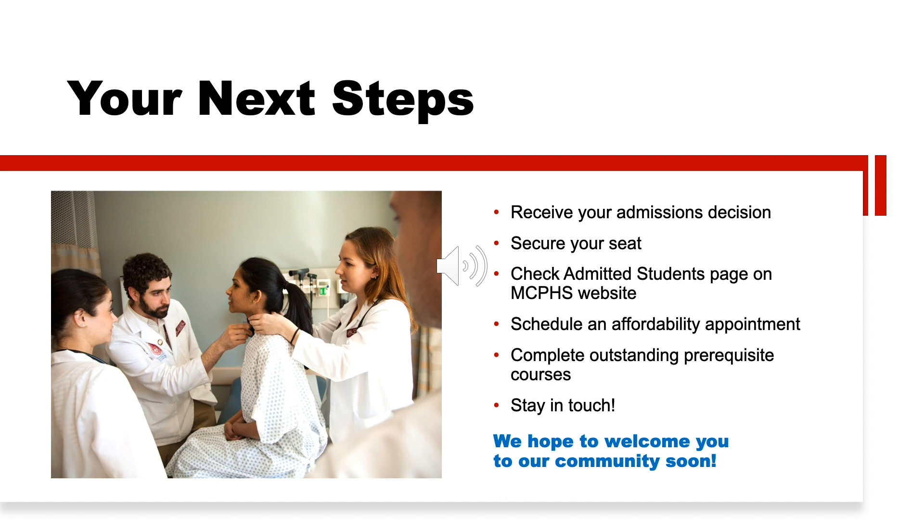After submitting your deposit, make sure to visit our Admitted Students page for important information on orientation, on-campus housing, and more. The information on this website is updated regularly, so check often. If you have any questions on paying for college or your financial situation, schedule an affordability appointment with our staff in Student Financial Services — they'll sit down with you to discuss your options.